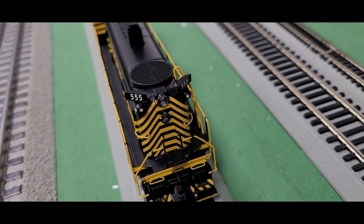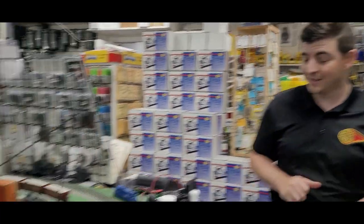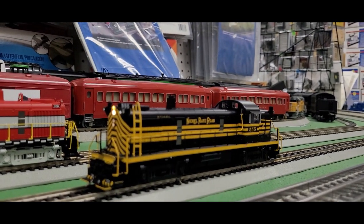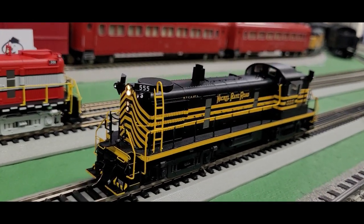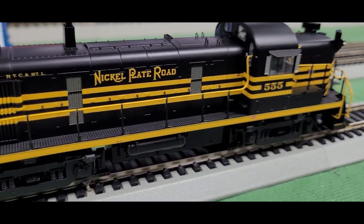These engines retail for $299.99, but we're selling them here at Yankee Dabbler for $249.99 — an awesome deal to get on an engine. A lot of people love that vintage diesel look, and these Alco RS3s are definitely the way to go if you're modeling that era. Let's run one and see what it sounds like. I got that Nickel Plate RS3 on the tracks — let's fire her up. I love that early Alco sound; it sounds like it's about to fall apart.